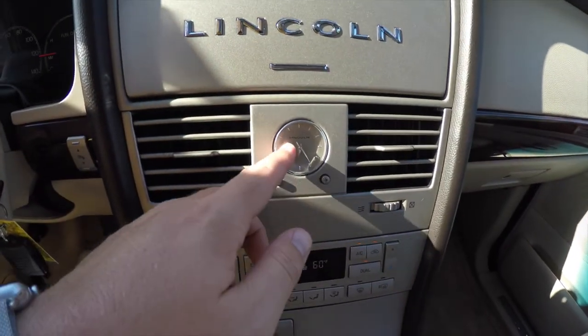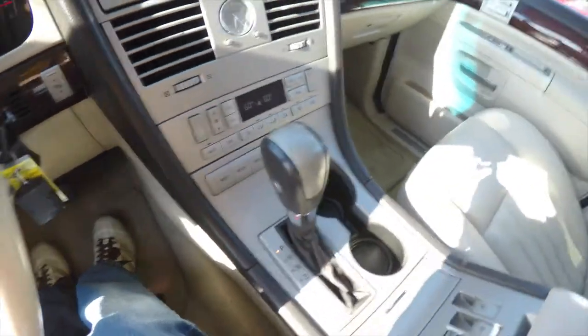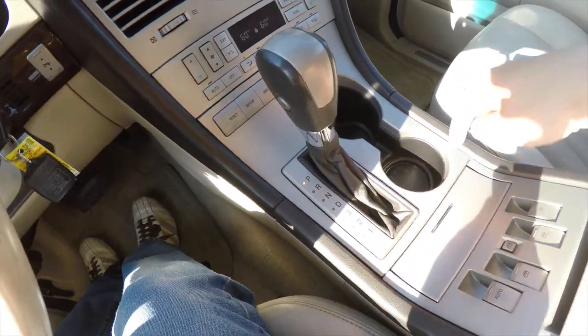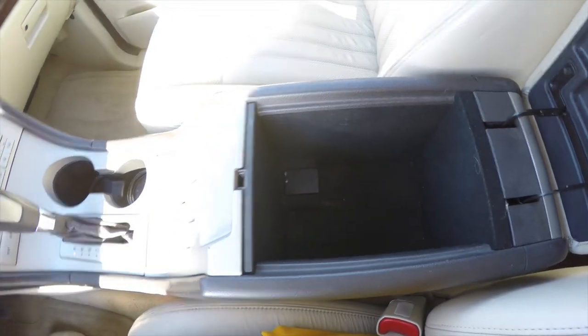Moving down, you have your air vents, an analog clock, dual-zone electronic climate control, and trip computer. Automatic transmission, dual front cup holders, power window switches with window lockout, and storage in your center armrest with a 12-volt power point.